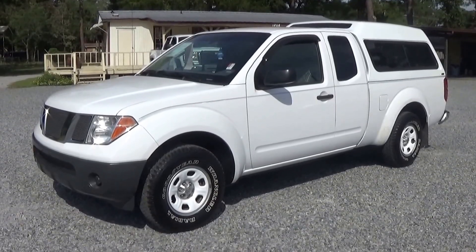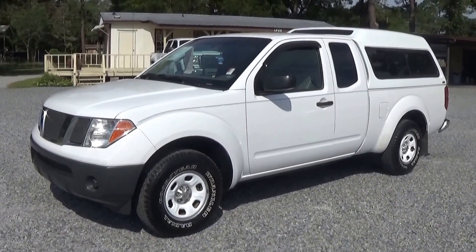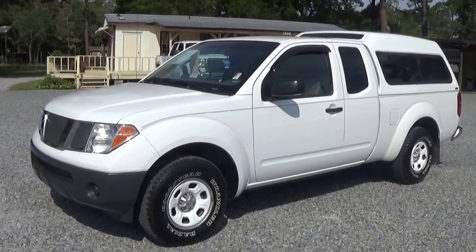2005 Nissan Frontier Extra Cab. This is the four-cylinder five-speed. It is white in color and has the matching fiberglass topper.